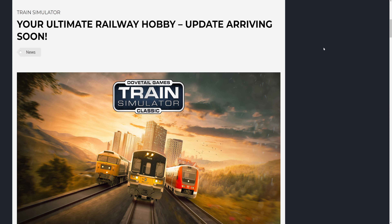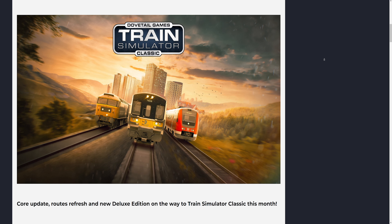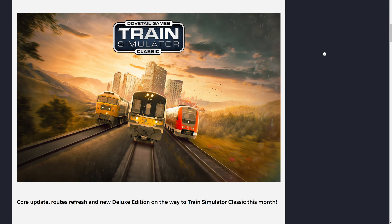Your Ultimate Railway Hobby update arriving soon: Core Update, Roots Refresh, and new Deluxe Edition on the way to Train Simulator Classic this month.